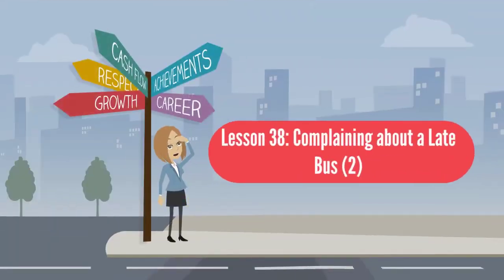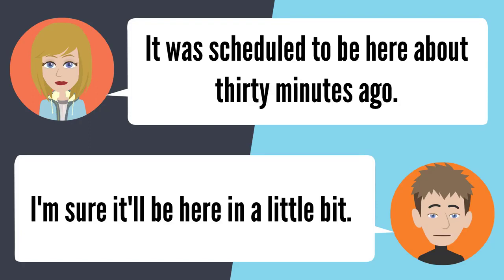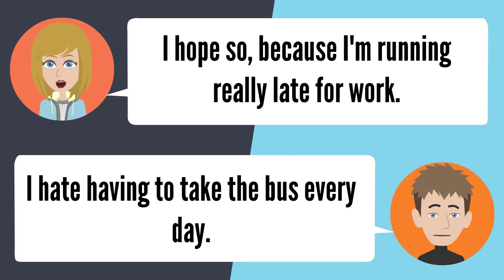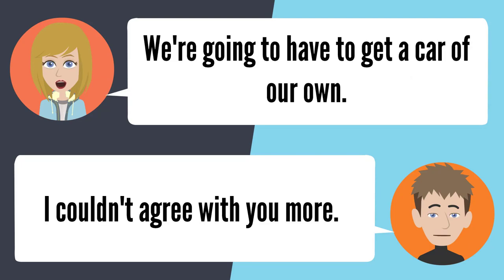Lesson 38: Complaining about a late bus. When is the bus going to get here? It's obviously late — it was scheduled to be here 30 minutes ago. I'm sure it'll be here soon, but I'm running really late for work. I hate having to take the bus every day — you can never count on public transportation. I can't stand being at the bus stop in the heat and rain. We're going to have to get a car of our own. I couldn't agree more.